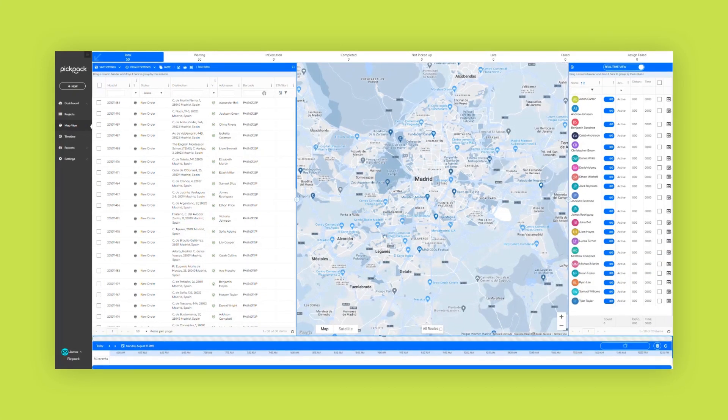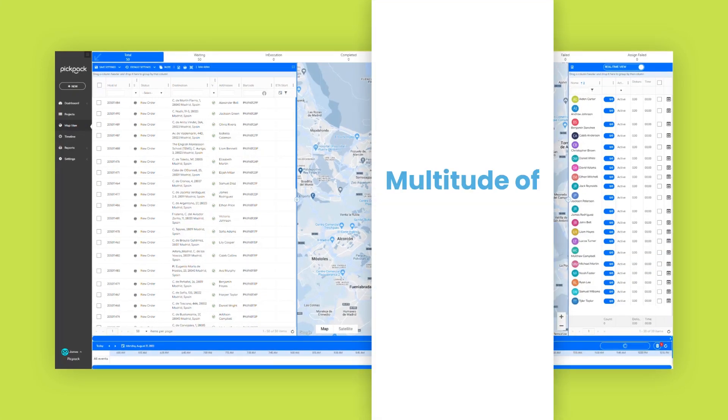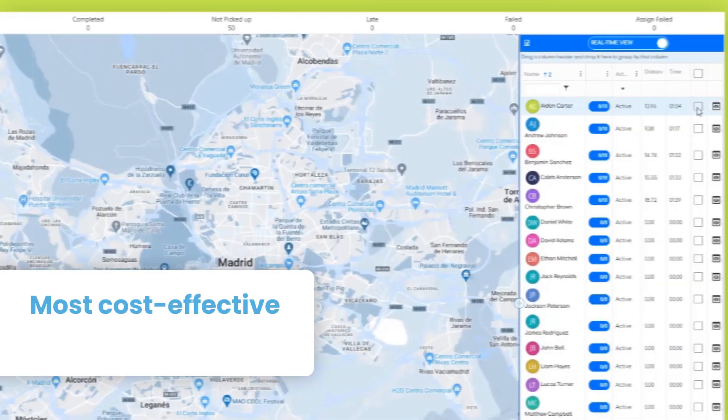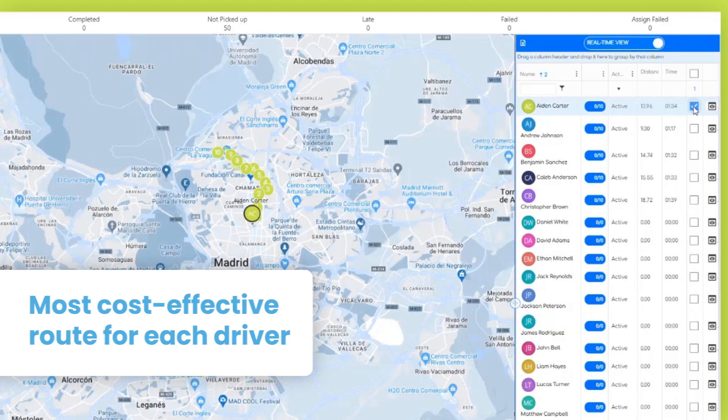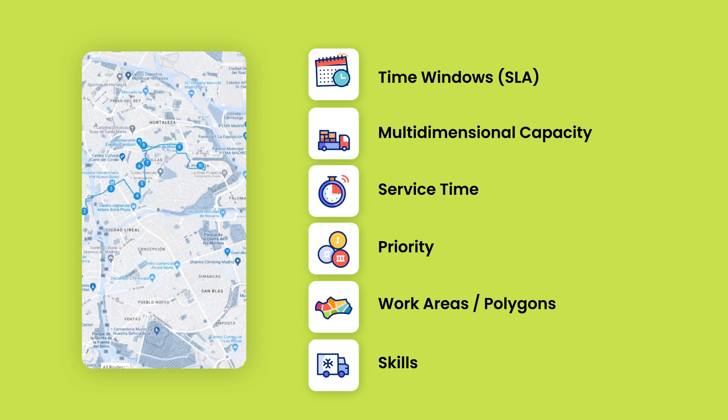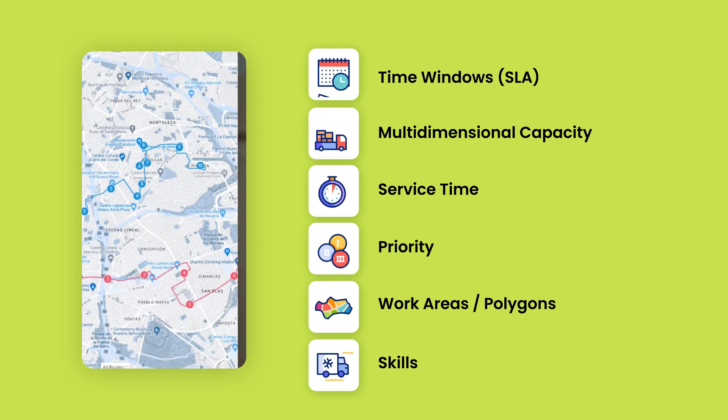The advanced route optimization module continuously calculates delivery tasks across a multitude of criteria and restrictions, planning the most cost-effective route for each driver, taking into consideration the best utilization of the delivery fleet to achieve the highest number of tasks in the shortest amount of time and gas usage.